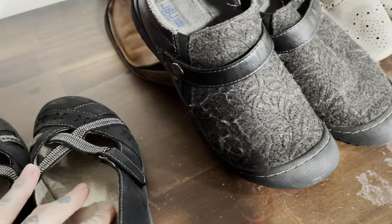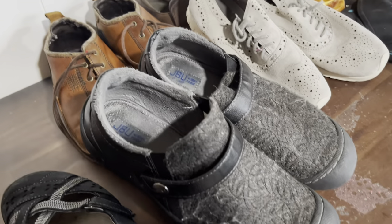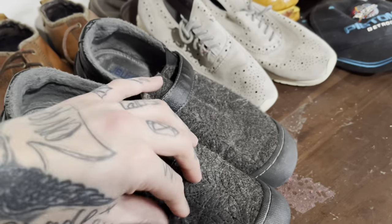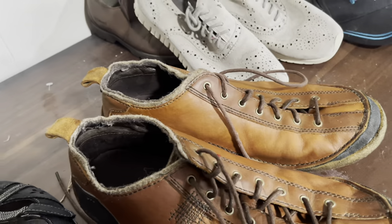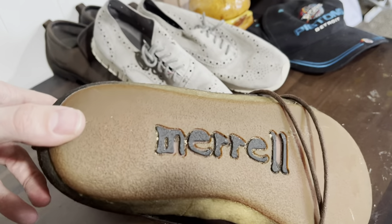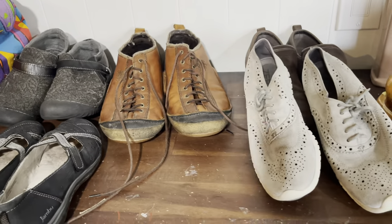Jambu also has a line called J41 and JBU. This is an example of JBU, which is a branch of Jambu, and the JBU line and J41 line do not sell that well for me. But these are actually wool slip-ons — they're an exception even though they have a little piling that I'll take a fabric shaver to. I'll try to get about $20 out of these. These are men's Morel shoes — older Morel based on the label, but they're not outdated at all and they're actually trendy right now. Probably going to try to get like $28 out of those.